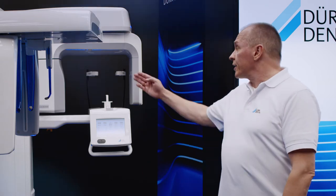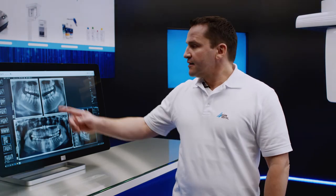Stable positioning is ensured by the head support and various positioning aids. The VistaSoft image processing software supplied with the Vista Pano S is clear, intuitive and, thanks to the one-click principle, very easy to learn. The software assists you during the process of taking x-ray images. You can set the type of patient in advance by entering their age and gender so that errors can be avoided.